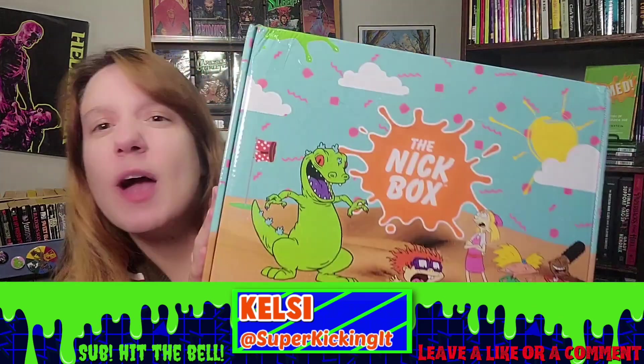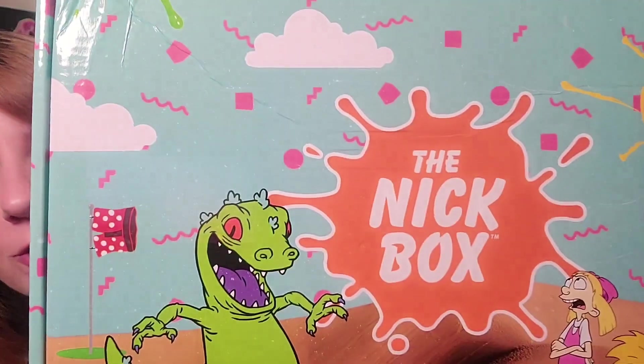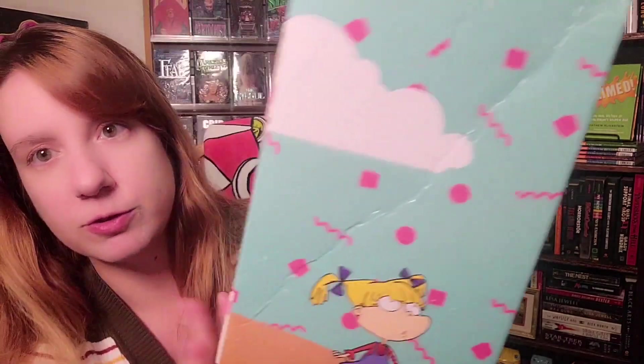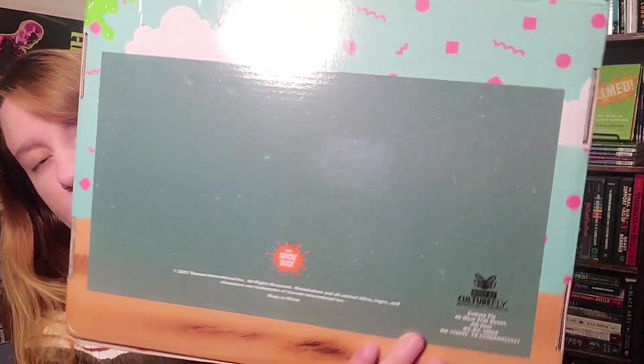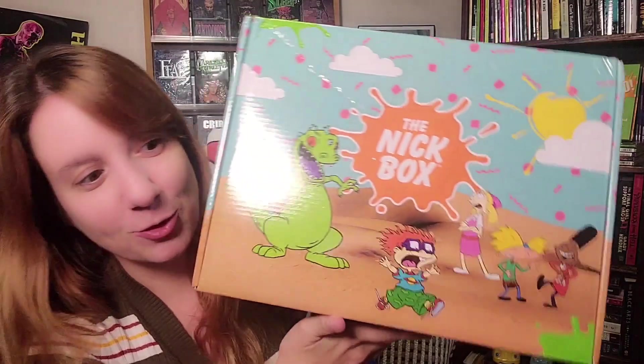Welcome back! Are you ready to unbox this? I know I am. Look how great the box looks, by the way — some 90s patterns, really great color palette. It just screams 90s. Unfortunately, the box is creased, which kind of upsets me, because I like to keep these. I store them all over the place. I even use one of the old Nick Boxes to store my socks. So here we have the spoiler card — I am not going to look at it. Let's see if this box lives up to what I'm hoping will be in here, because last time I was actually kind of disappointed. So this one, I'm really hoping will knock my socks off.